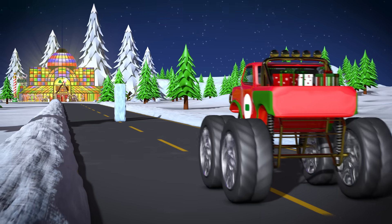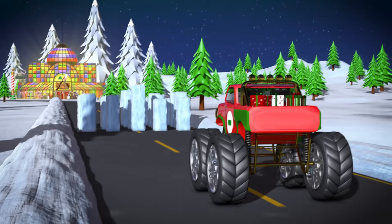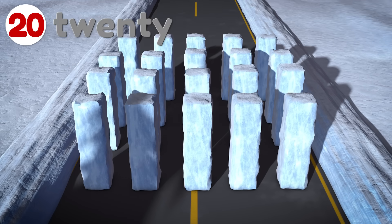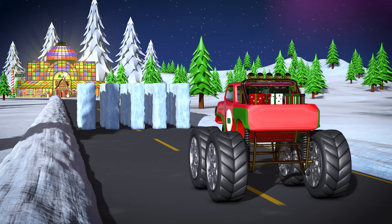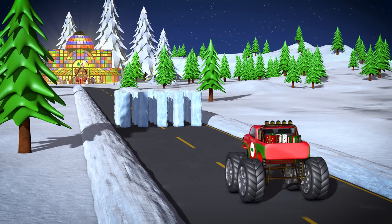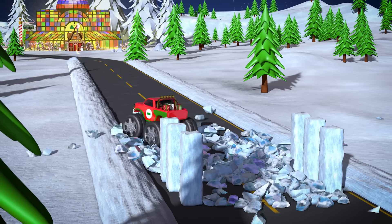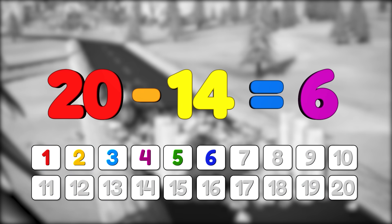Alright, this looks easy! There's only one ice block in the way this time. Hey, what's going on? Oh no! Now there's twenty ice blocks on the road — that's twice as many as ten! Well, we're not going to let anything stop us from delivering these toy parts to Santa's workshop, are we, Lizzy? OK Lizzy, we'd better get a good run at this one! Look out ice, monster truck coming through! Awesome! Our monster truck took out fourteen blocks of ice! So twenty minus fourteen equals only six blocks left!